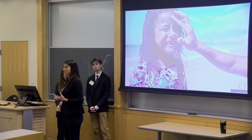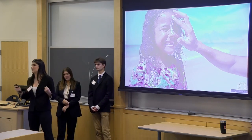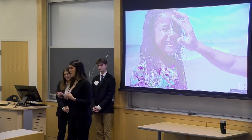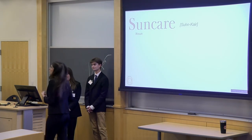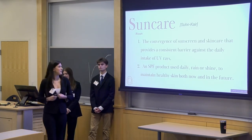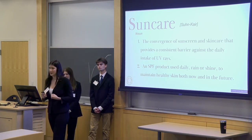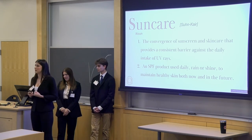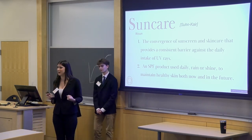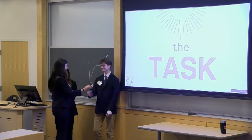Our campaign relies on the blend of nostalgic, reliable sunscreen and trendy, everyday skincare. We want to define Neutrogena Sun Care in the context of our campaign, which is the convergence of sunscreen and skincare that provides a consistent barrier against the daily intake of UV rays. Sun Care is an SPF product meant to be used daily, rain or shine, to maintain healthy skin for now and in the future.